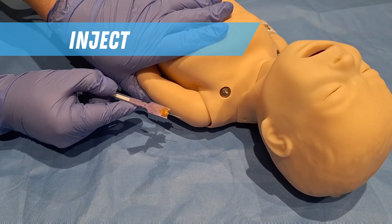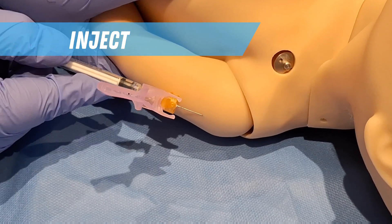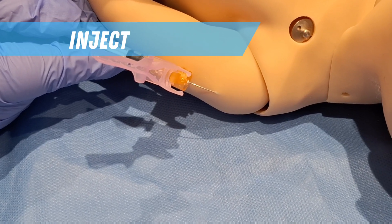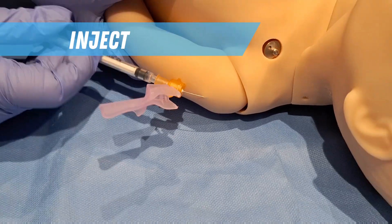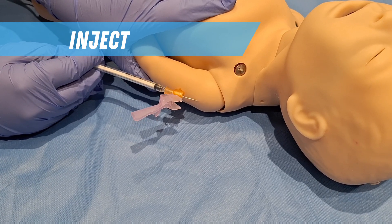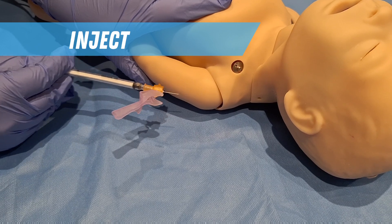Insert the needle very superficially into the upper aspect of the left arm over the deltoid muscle. This is an intradermal injection. The needle should be just visible through the skin and a bleb should be seen in the skin on injection of the BCG vaccine. Do not inject it intramuscularly as this can cause an abscess, as it is a live vaccine.